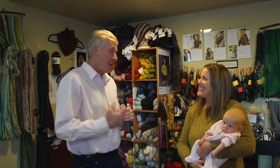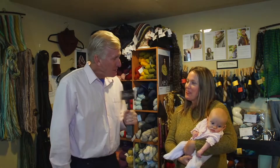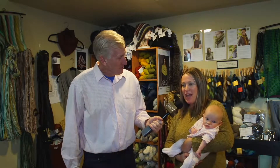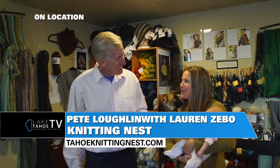We're here on location at the Knitting Nest with Lauren. Every time I come in here I learn something new, and you've got a new addition to the family — a new shop employee, ten weeks old. Sophia is here at the shop most days. She's always a happy face to greet you, and something a little different at the yarn store.